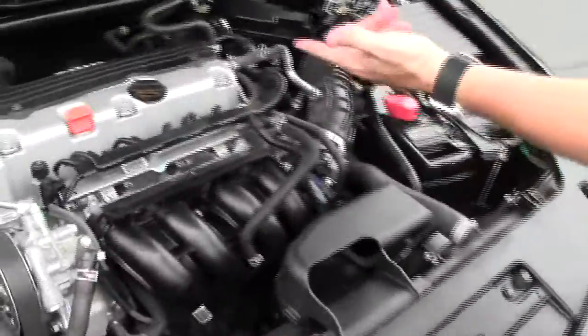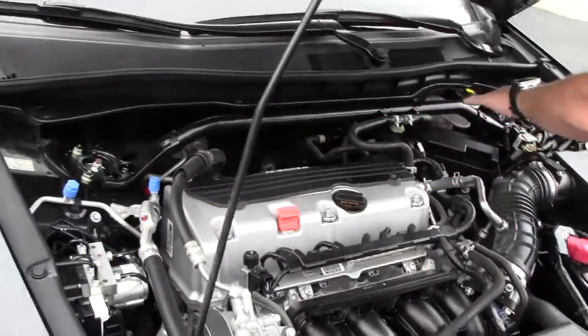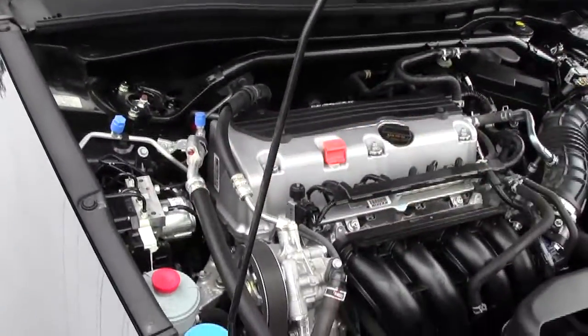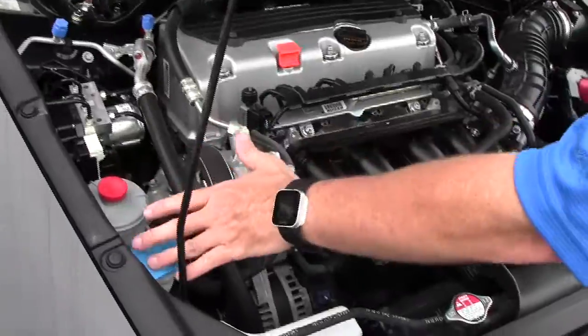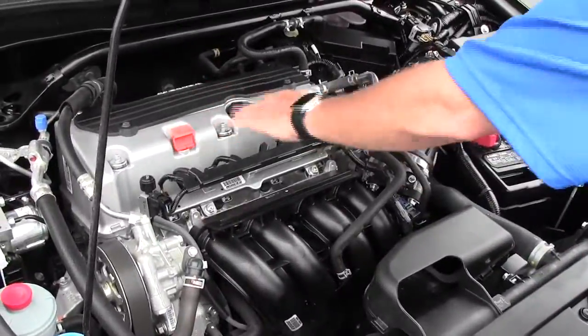Under the hood we have the 2.4 iVTEC four-cylinder motor. It is front-wheel drive. You have your additional stabilizer to help with handling, four-channel independent analog brakes, clear reservoir for your power steering, windshield washer fluid, engine cooling and power brakes, insulated dipstick, and four-wheel check.